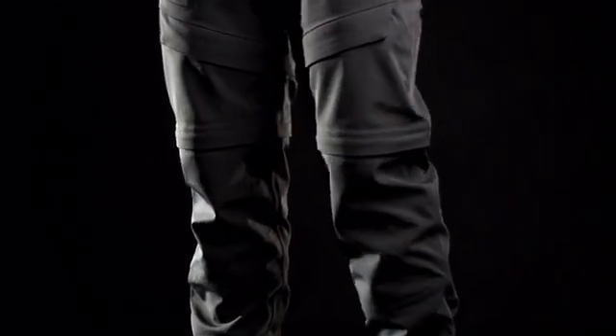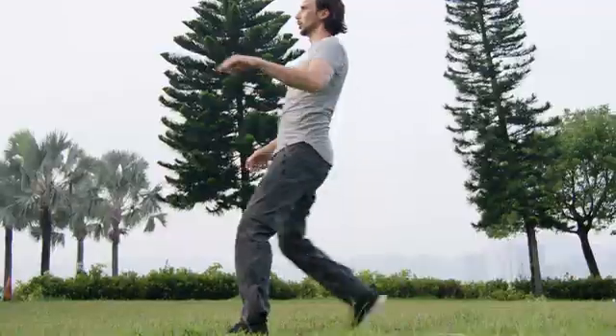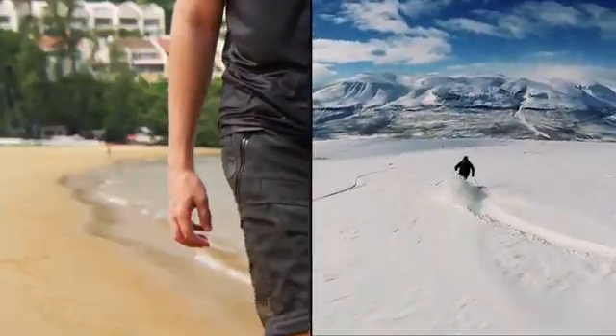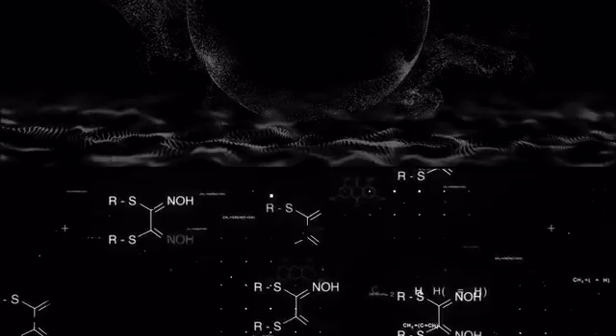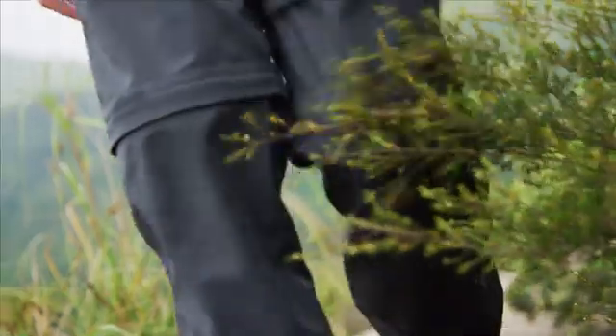Introducing the world's first graphene integrated pants and the last pants you'll ever need. What if we developed a three-layer fabric that stretches but remains fully waterproof? What if you could use the same pants for swimming and skiing? What if graphene supercharged the shell face to resist unheard of levels of abuse? What if there was no if?